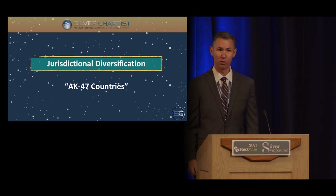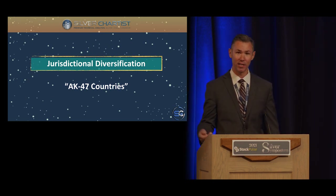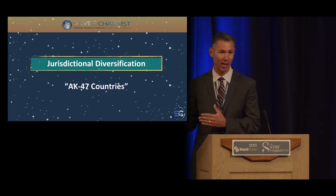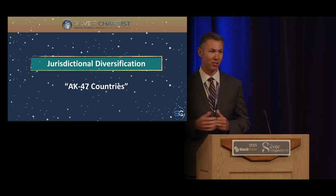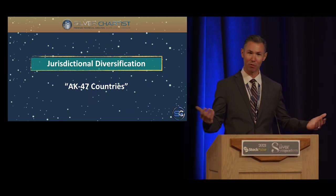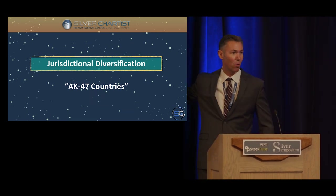A lot of explorers and developers are down 80–90% from last August. I know a lot of new people who came into the sector then and are now down 80%, all in, and throwing in the towel saying this isn't for them. If they had thought about these questions first, I don't think they would be doing that.